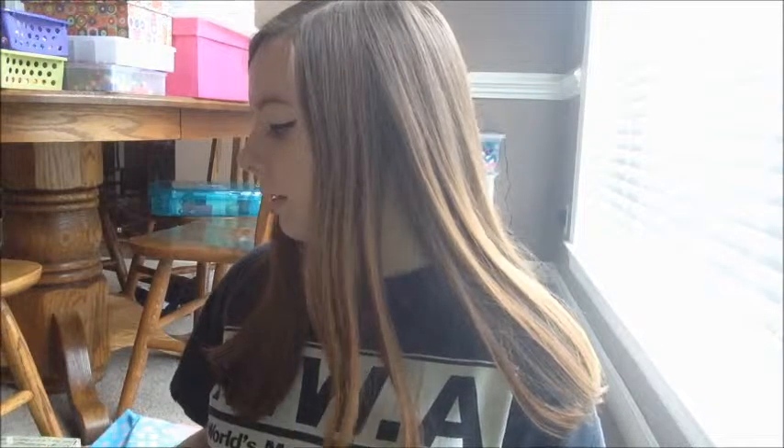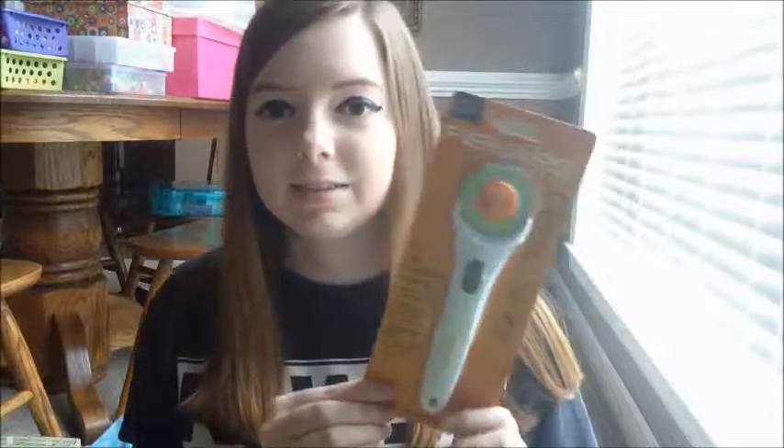I'll start with what I got from Joann's. First thing, I just got a regular old rotary cutter because I needed one. They had a 40% off sale on this stuff and I also got 20% off my total purchase as well. I was really needing one and I finally got to get a deal on it.